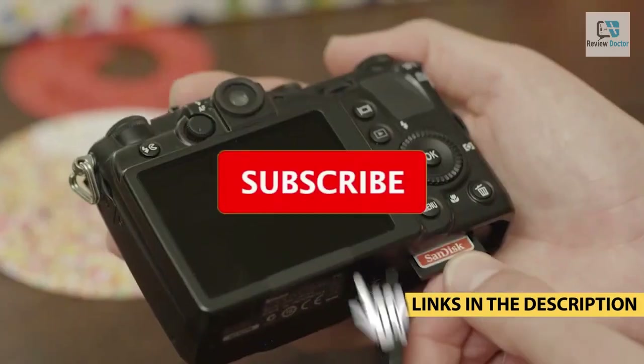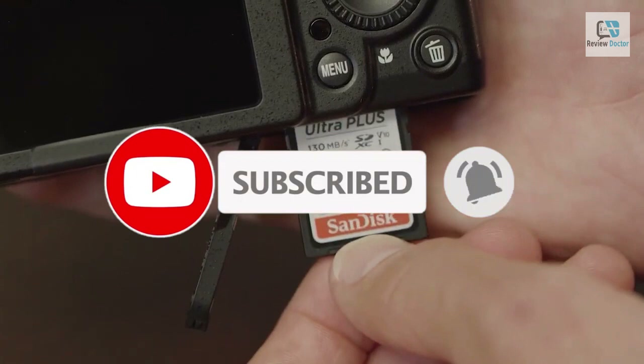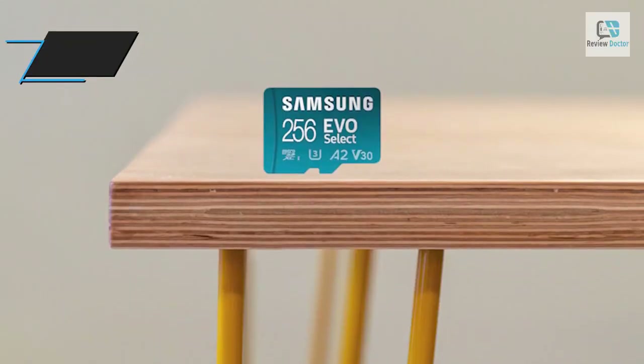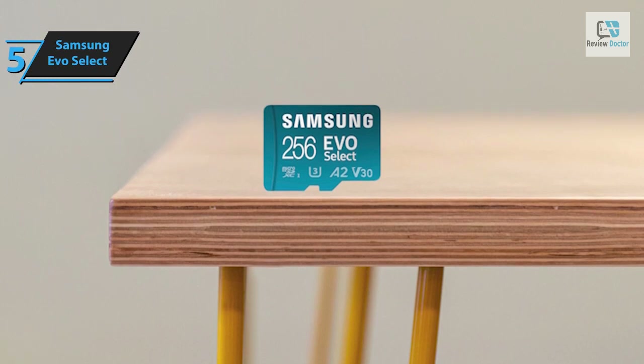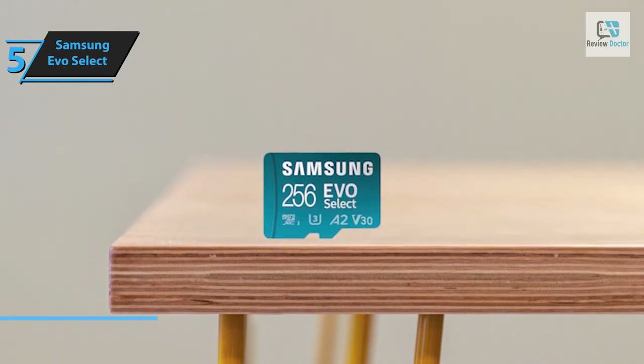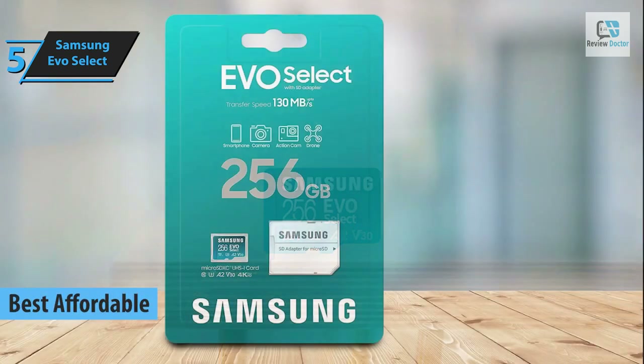Like the video, comment, and don't forget to subscribe. Now let's get started. In a bid to provide you with cost-effective yet high quality storage solutions, we bring to your attention the Samsung EVO Select, touted as the top economical micro SD card in 2024.